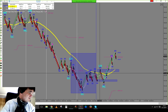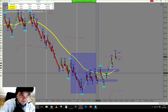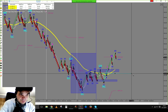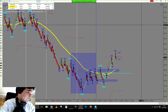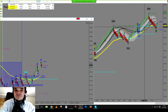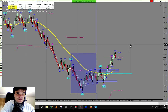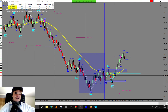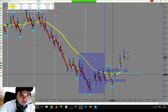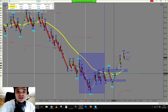We stopped out at break even. And then the pullback. We had a break of the minor resistance area that was sitting at 87.